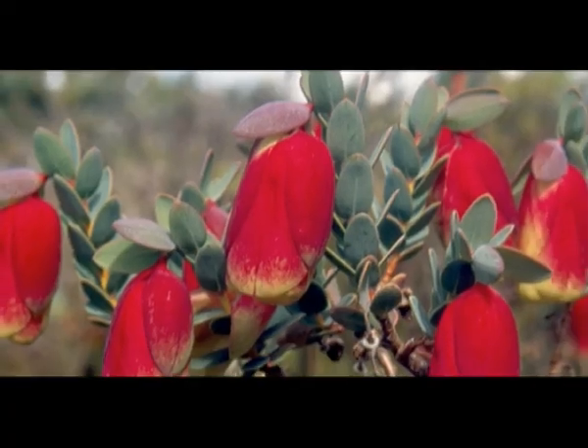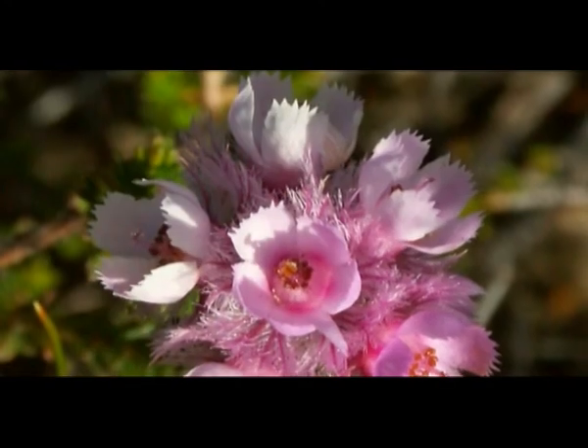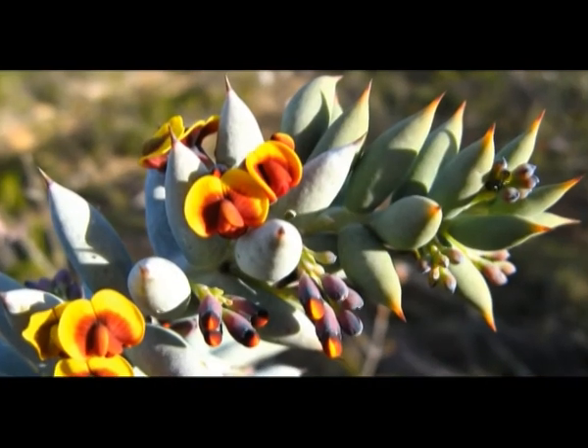All around this area — and Ravensthorpe is particularly noted for this — is the diversity of plants: eucalypts and all the other sorts of plants. The Fitzgerald River National Park is set aside to conserve the bush as it is.